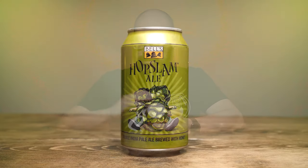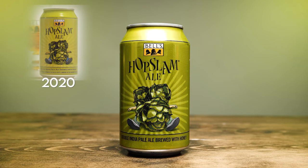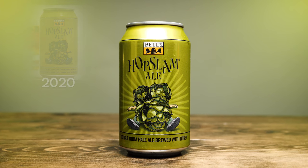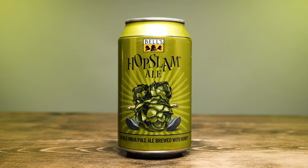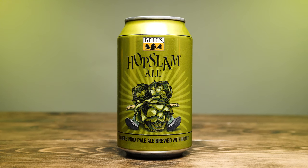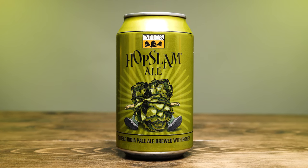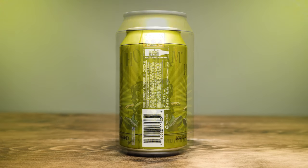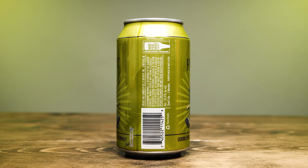Let's take a look at the can. The big difference this year is they're back to cans — last year it was bottles. It's a green can, and it seems like it's a little bit darker green than in years past. On the top of the can we see the three bells, it says Hop Slam Ale, and it has the three hop cones crushing a guy — it's been the same design since the beginning. It has this little burst of light behind him. On the bottom it says double India pale ale brewed with honey. The side has the government warning, brewed and canned by Bell's Brewery Incorporated in Comstock, Michigan, alcohol 10% by volume, shelf life three months.